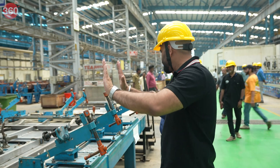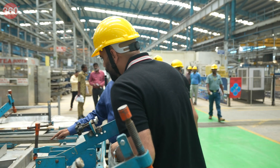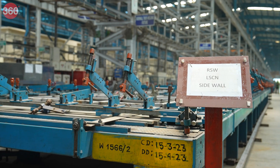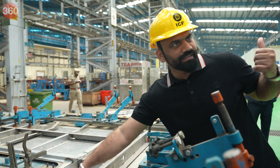This is the side section — specifically the side wall. This is actually the side wall of the coach, and that would be the window. This is laser welding. Is it as strong as regular welding? Yes, it is as strong as any other welding.